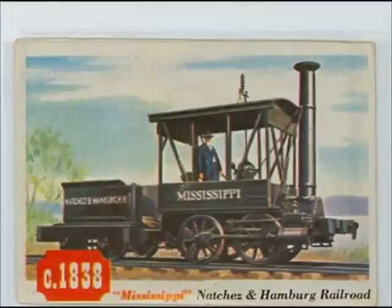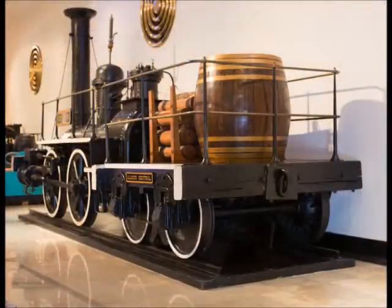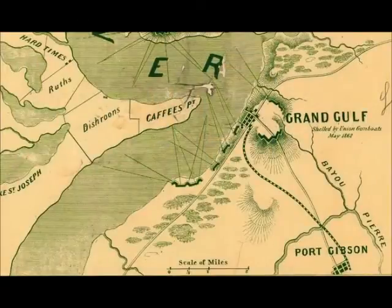The engine was ferried up the Mississippi River where it became part of the Port Gibson to Grand Gulf Railroad. During the Civil War, it is believed that Confederate troops placed a cannon on the rail car and used it as moving artillery.